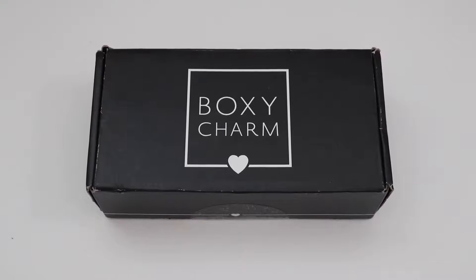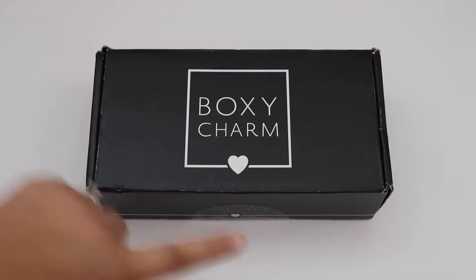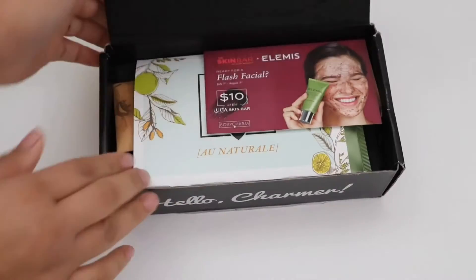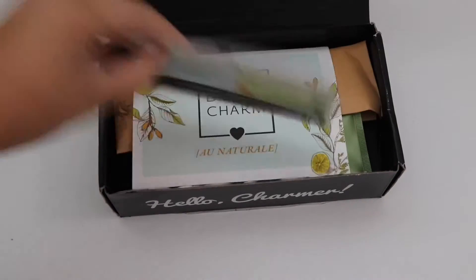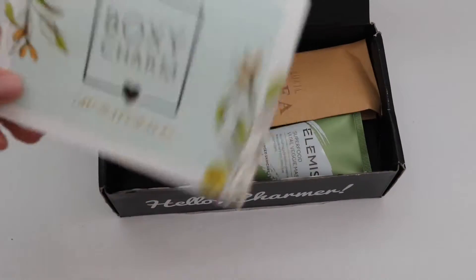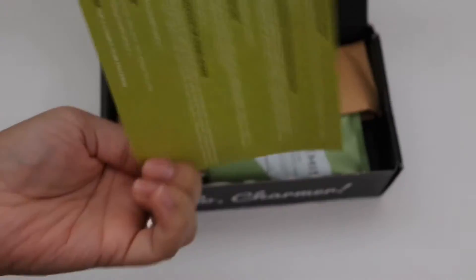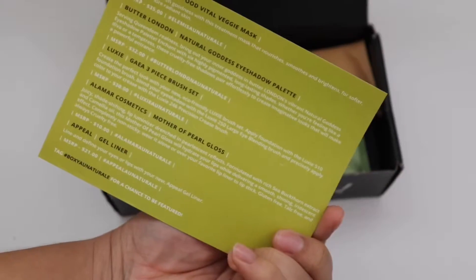Hi everyone, welcome back to my channel. Today I'm going to show you what I got in my Boxycharm. Boxycharm is a monthly makeup subscription for $21. If you're wanting to sign up, I do have a referral link in the description box. I already opened this part to save some time, and we got a coupon and the Boxycharm postcard that comes in each box.